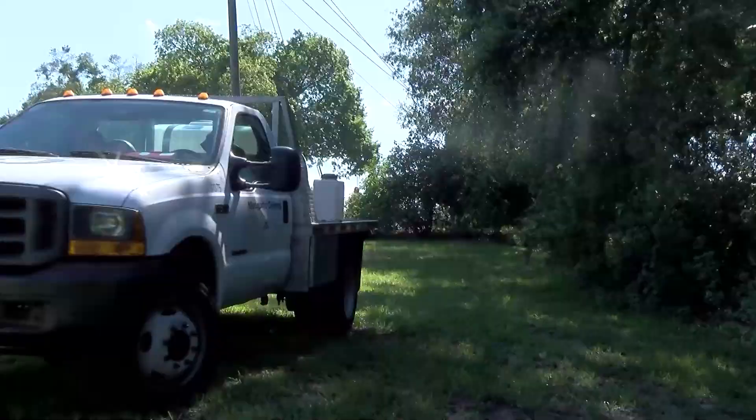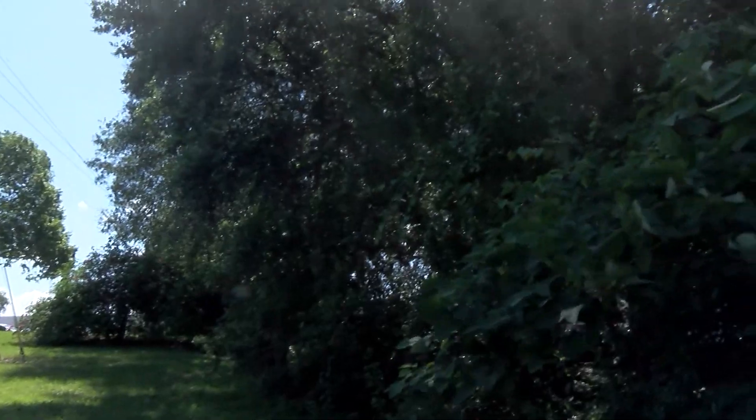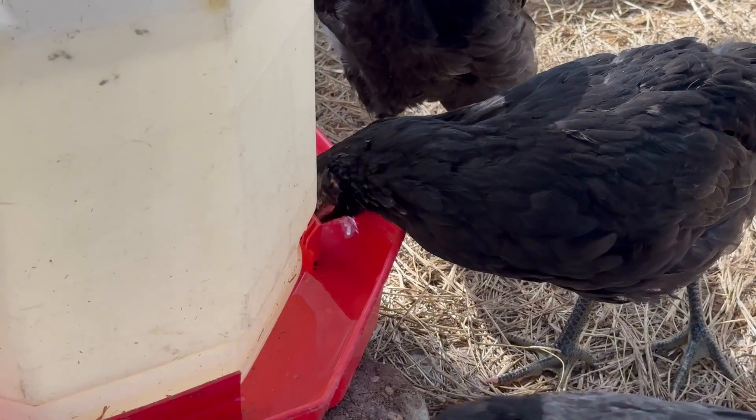Staff will check mosquito traps to determine which species could be carrying a virus, then they use larvicide or aerosol sprays to kill off the disease-carrying insects.